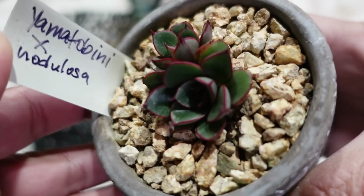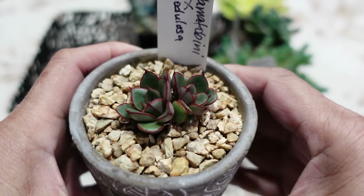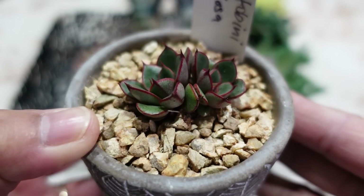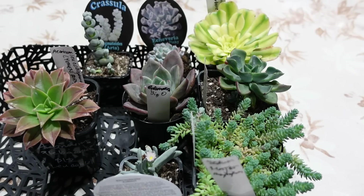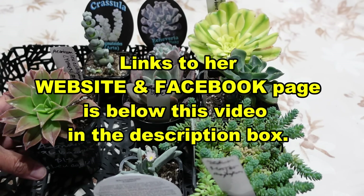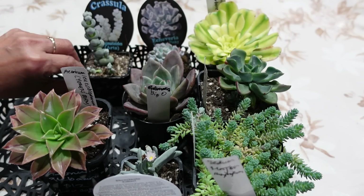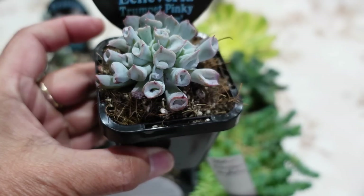Yamato Bini cross Nodulosa is a beautiful plant especially when grown, and yes it is the last one I bought. It's got two heads so for the same price I got more — it's all about propagation. All of these plants I bought from Christina, or Succulents by KJ, on auction. She has an auction every Tuesday night that ends on Wednesday — basically 24 hours to bid. I got to her site originally because I was after the Echeveria Trumpet Pinky blue form.